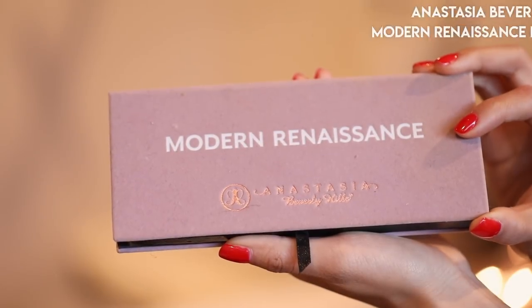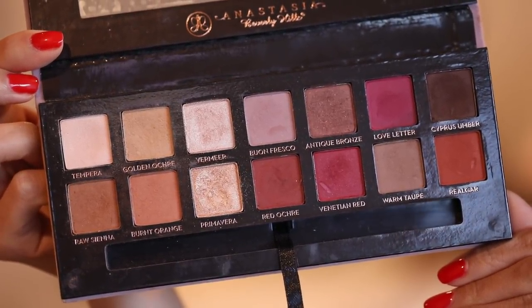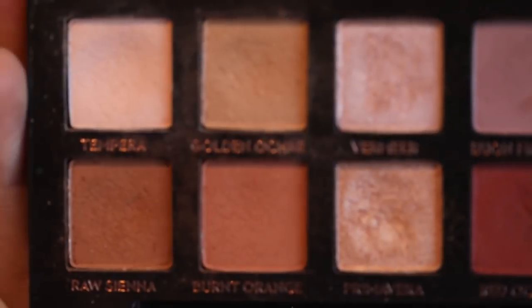I wanted to talk about two of my favorite eyeshadows. Of course, I can't not talk about the Anastasia Beverly Hills Modern Renaissance Palette — probably my single most used eyeshadow palette of this entire year. I've been all about warm shades, and this has plenty of them, with lots of really beautiful neutrals that look great on warmer or yellow undertone skin. The pigmentation is out of this world. They're buttery soft — if you haven't tried an Anastasia palette, you should definitely check it out.